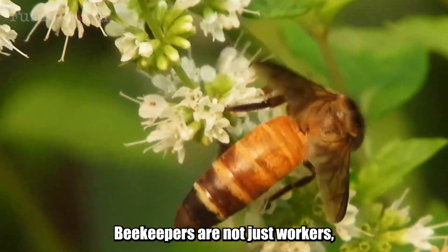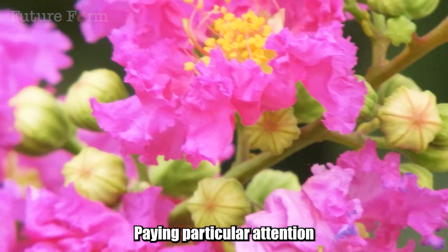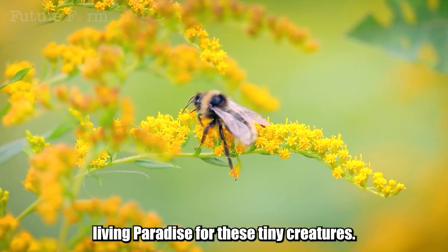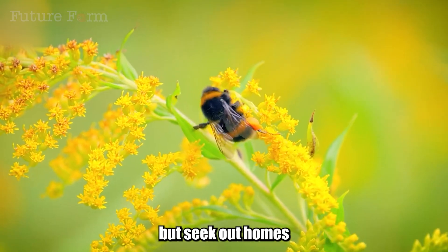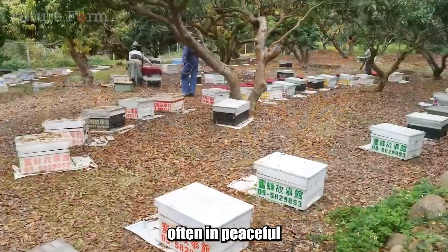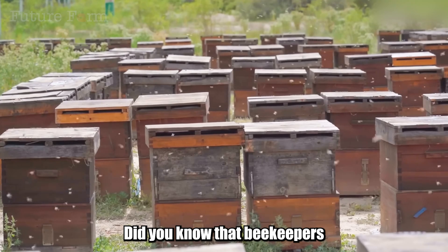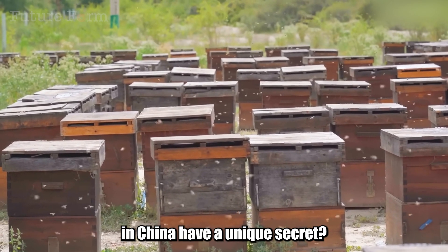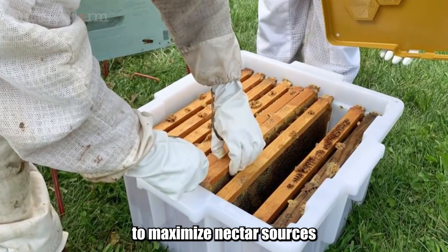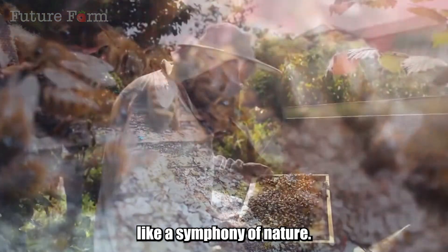In China, beekeepers are not just workers, but also artists and companions of the bees, paying particular attention to creating an ideal living paradise for these tiny creatures. They seek out homes with abundant floral resources and a pristine environment, often in peaceful rural areas or majestic mountains. Beekeepers in China also practice nomadic beekeeping — moving with the flower seasons to maximize nectar sources from different flower species, creating unique honey flavors, like a symphony of nature.